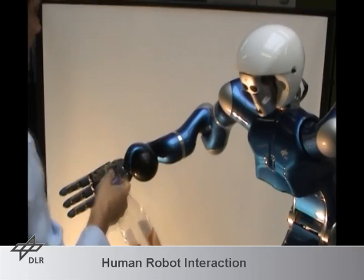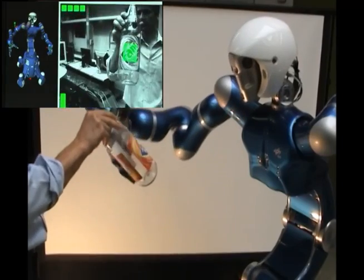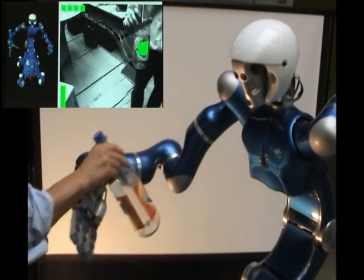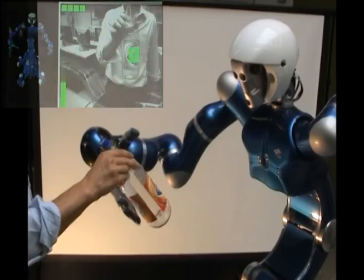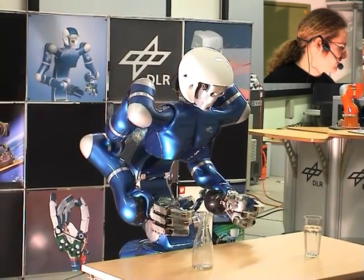Justin also exhibits capabilities for tracking and grasping freely moving objects in 6 degrees of freedom. The object's pose is estimated consecutively in a cascade of localization stages. The next sequence demonstrates speech interaction with Justin.